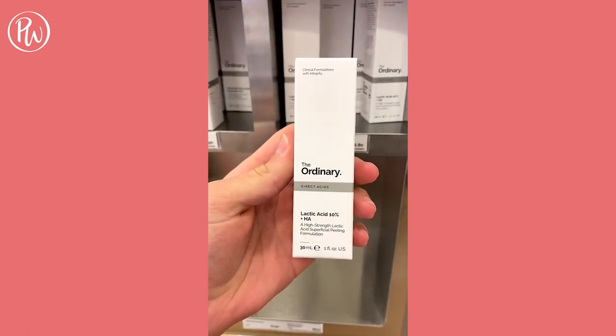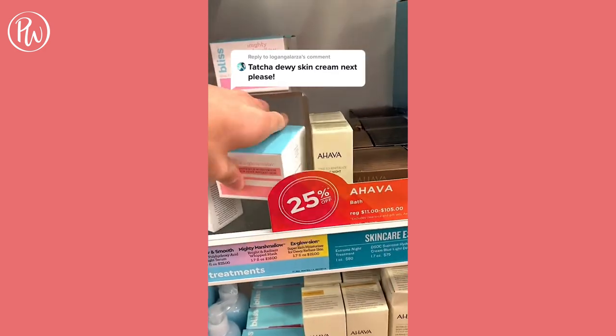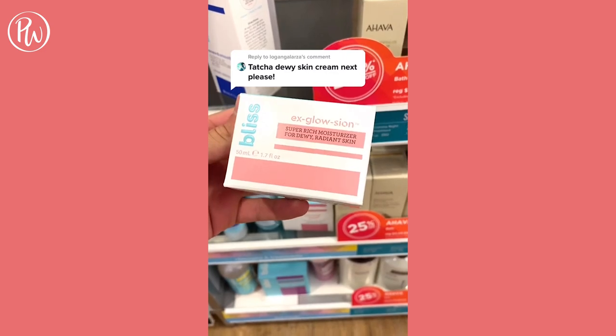My favorite dupe for Tatcha's Dewy Skin Cream is Bliss's Exclusion Moisturizer, because it has shea butter for maximum hydration and vitamin C for an instant glow.